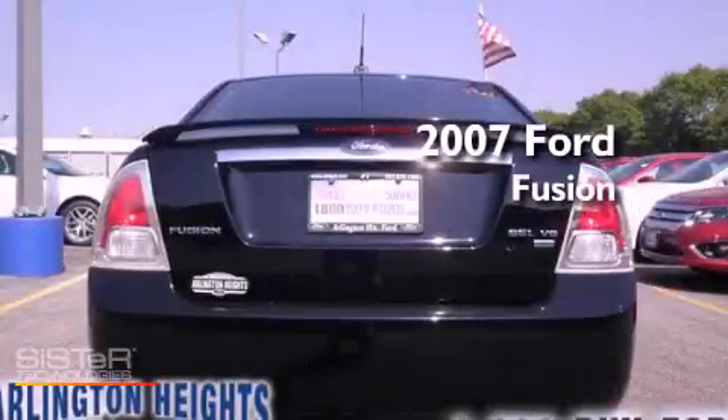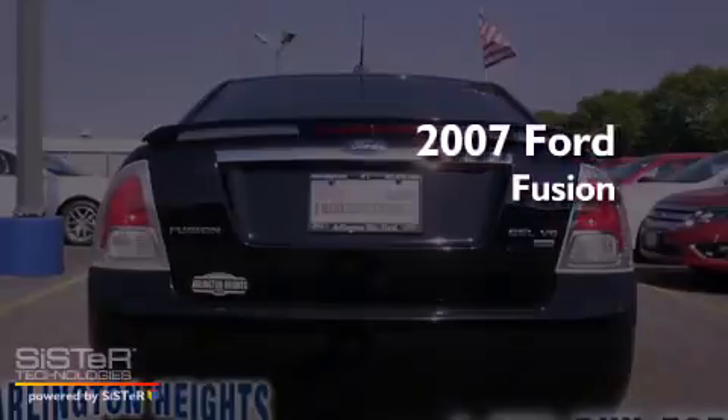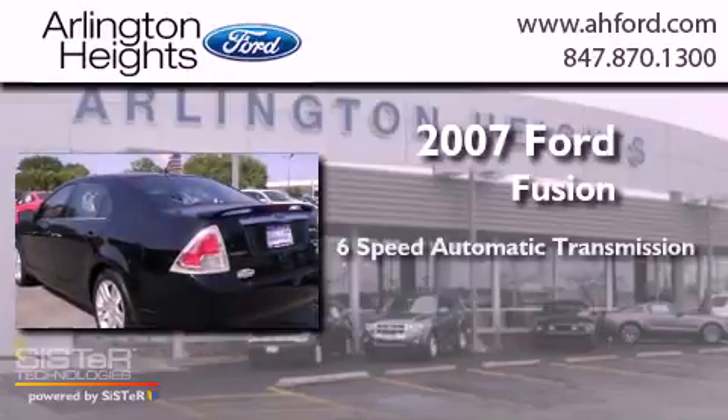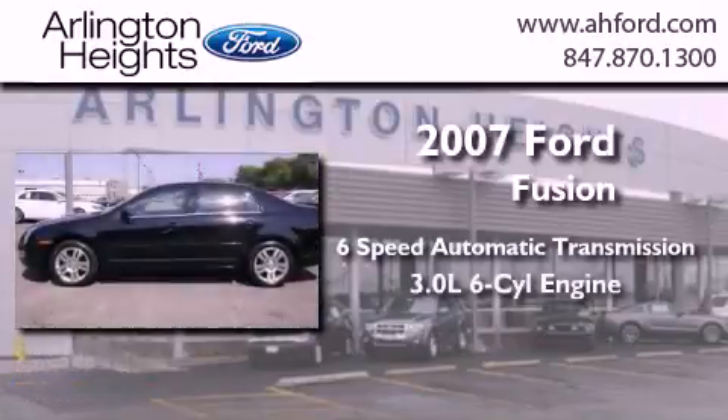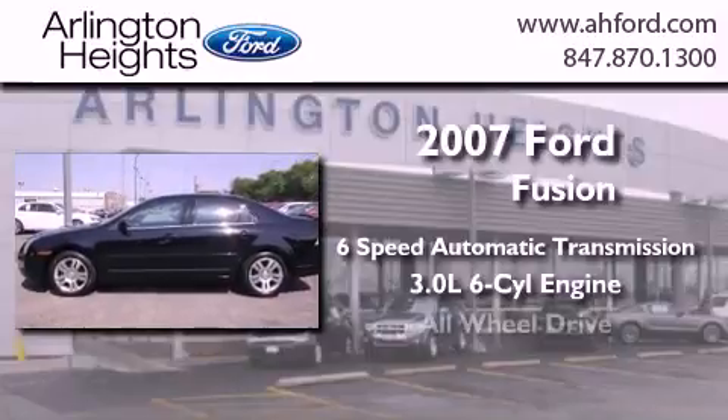This is a 2007 Ford Fusion. This four-door sedan has a six-speed automatic transmission, a 3.0-liter V6, and all-wheel drive.